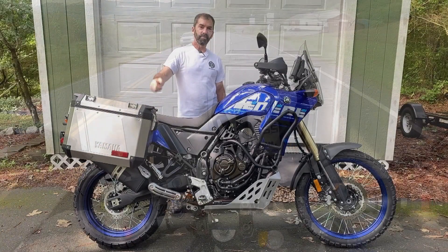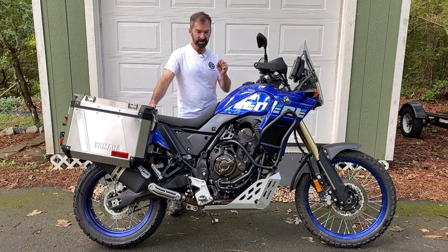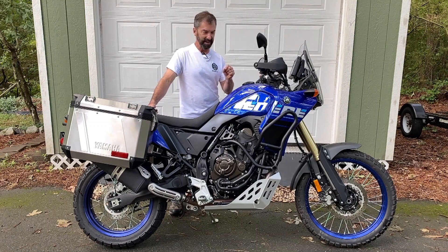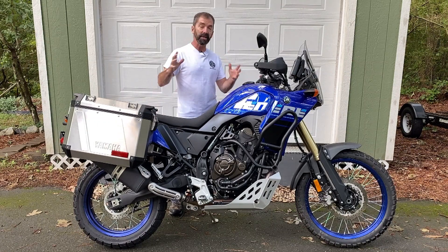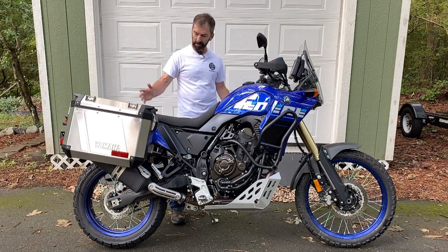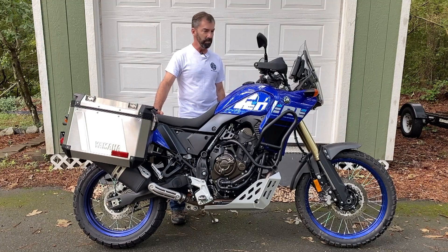Hey, this is Rob with Road Dirt, and this is the 2022 Yamaha Tenere 700 — or as they pronounce it in the Tuareg language, a Bedouin tribe in Africa, Tenere. I had to find that out for myself. We've actually had this for a little over a month now, and we've got it to the end of June. Yamaha's given it to us for a couple of months for us to ride and review.